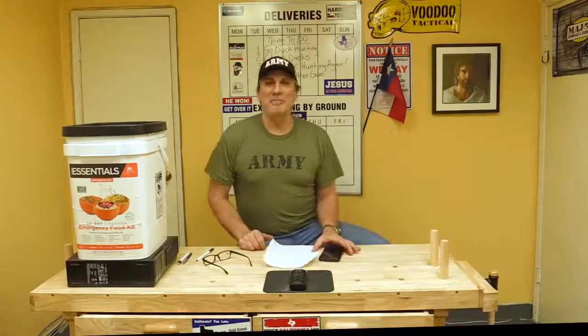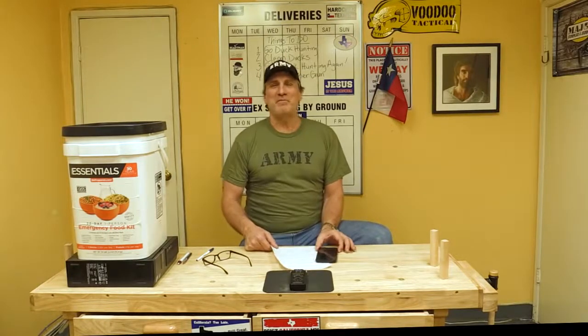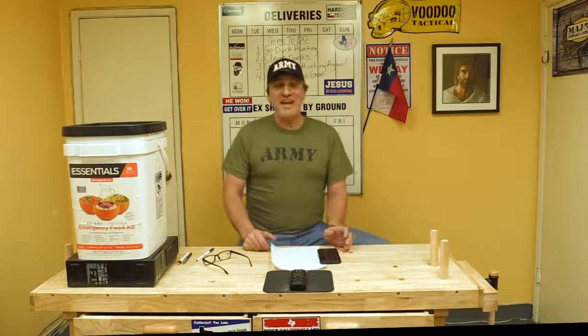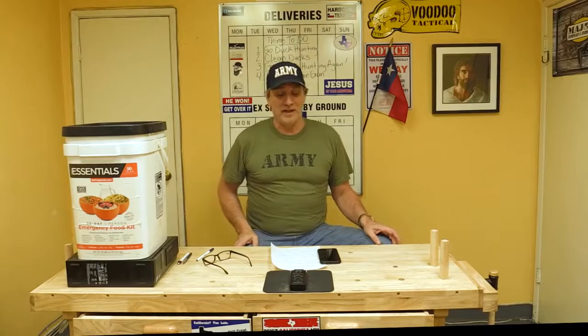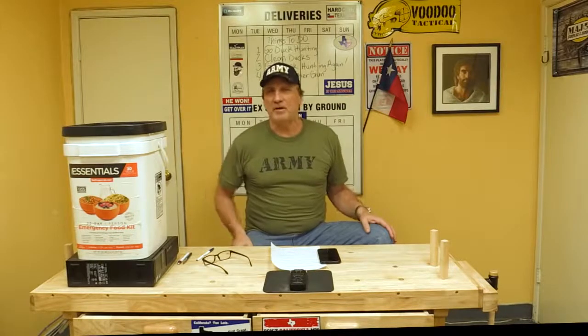Guys, welcome back to another episode of Atlas Survival Shelters. I hope everyone is doing fine and they're healthy, and this coronavirus hasn't touched anybody in your family. Today, guys, we're going to have one of the funnest videos I've done in a while, and the next video is going to be even funner than this one, if you can believe that. As you saw in the intro, I've got some fantastic bunkers I'm building.